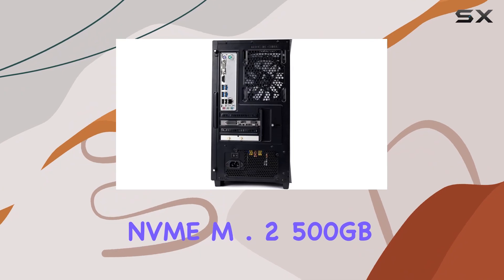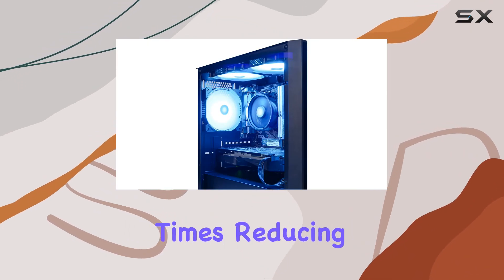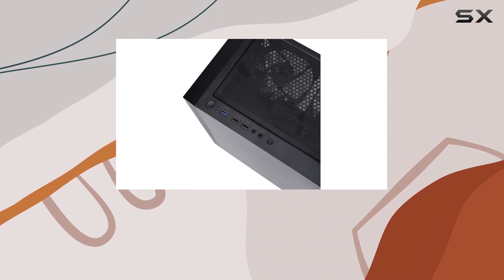Meanwhile, the NVMe M.2 500GB SSD offers fast storage access times, reducing load times in games and applications for a seamless user experience.